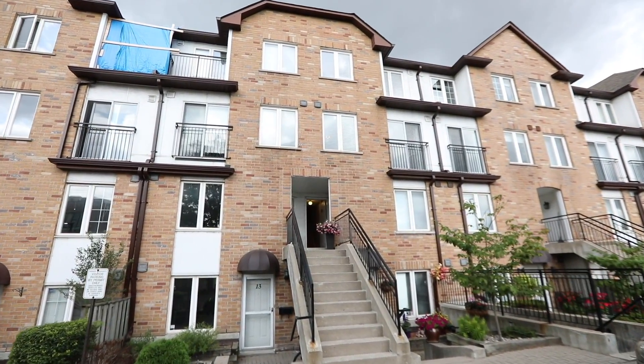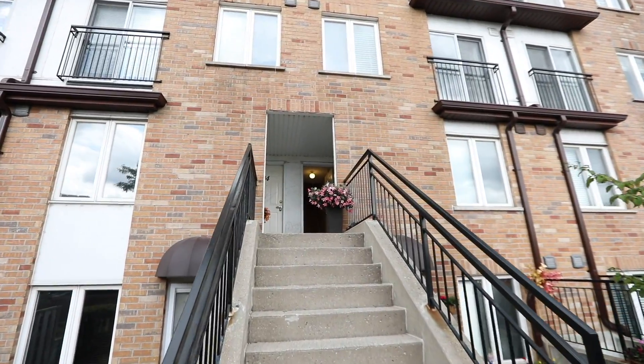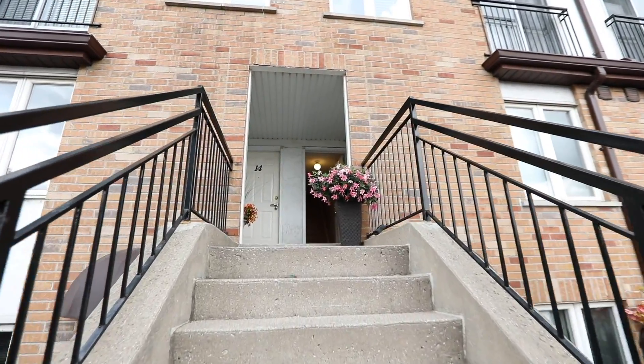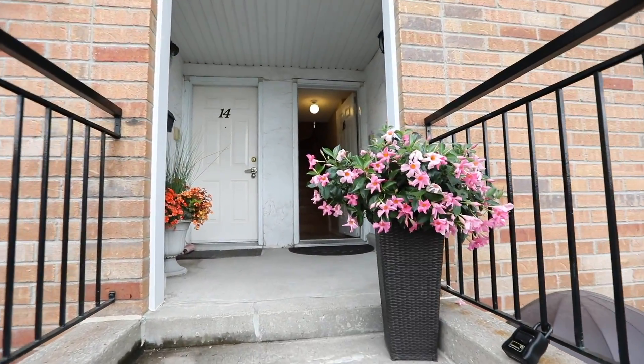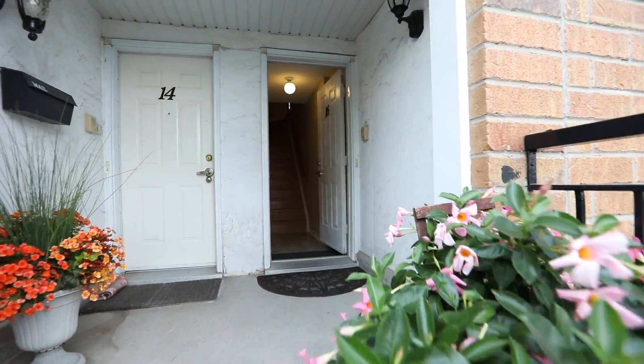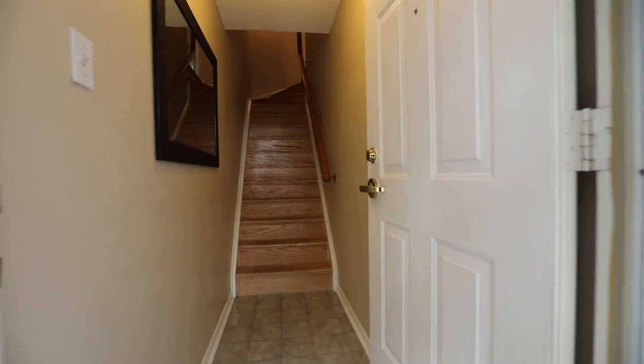Welcome to the Stonegate Villa Condos located at 988 Shepherd Avenue West in North York's sought-after Bathurst Manor community. Unit 16 is an exceptionally well-maintained two-level condominium townhome with three bedrooms and two washrooms.